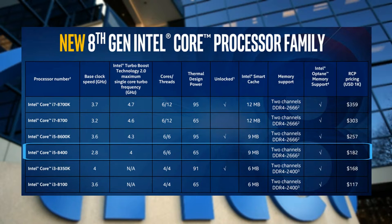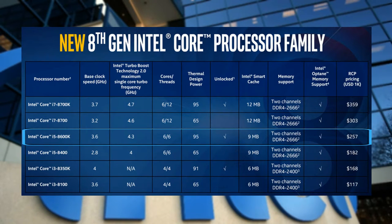Next is the Core i5-8400 processor, with a base clock of 2.8 GHz and a boost clock of 4 GHz — a 6-core, 6-thread CPU with 65W TDP. DDR4 2666MHz memory is now officially supported by Intel's i5 and i7 processors. The i5-8600K is the unlocked 6-core, 6-thread CPU with a 3.6 GHz base clock, 4.3 GHz turbo boost, 95W TDP, and 9MB cache. The i5s were popular in the previous generation for their great price-to-performance ratio, and I'm expecting the same for this generation.